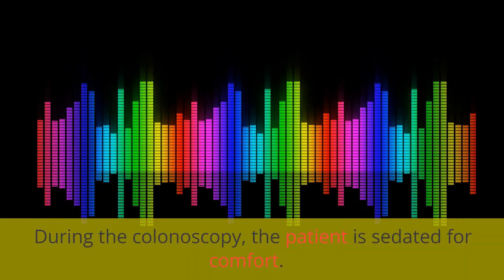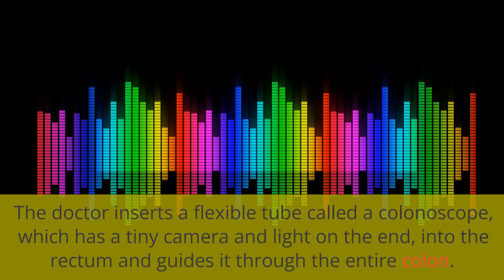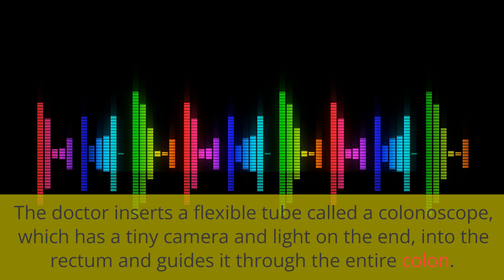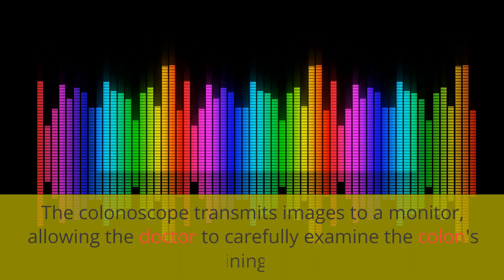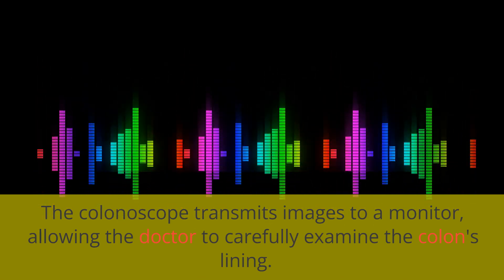During the colonoscopy, the patient is sedated for comfort. The doctor inserts a flexible tube called a colonoscope, which has a tiny camera and light on the end, into the rectum and guides it through the entire colon. The colonoscope transmits images to a monitor, allowing the doctor to carefully examine the colon's lining.